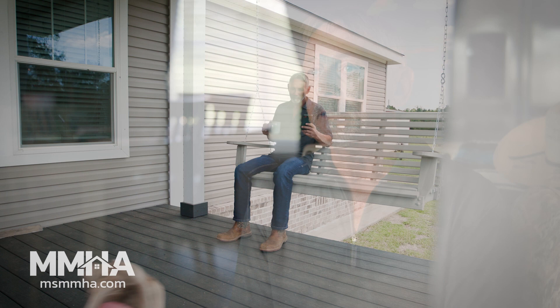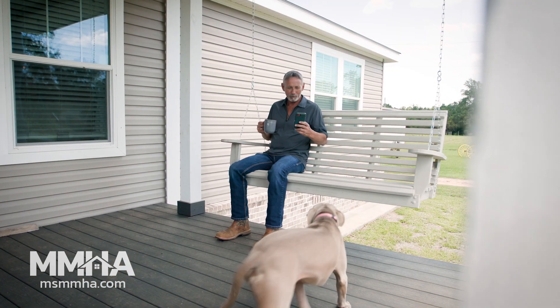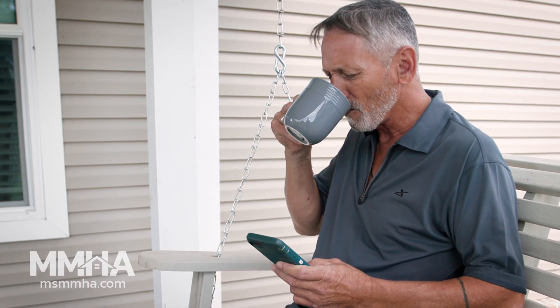My front porch is 18 feet long and it's 12 feet wide. You've got to have a porch to drink coffee on.